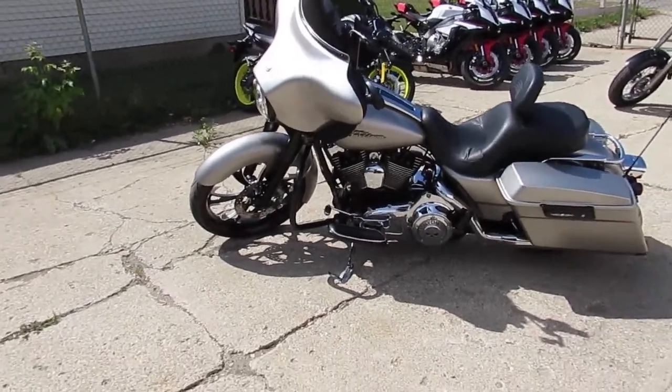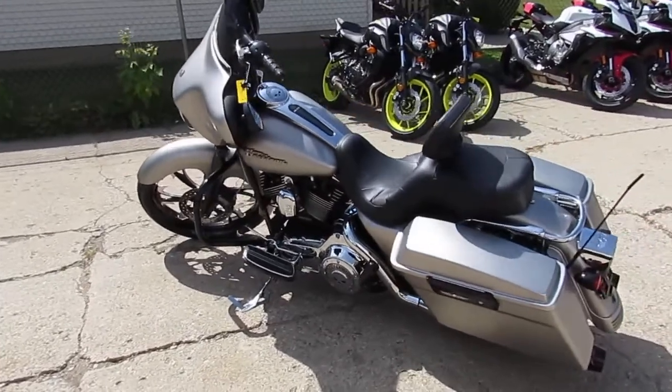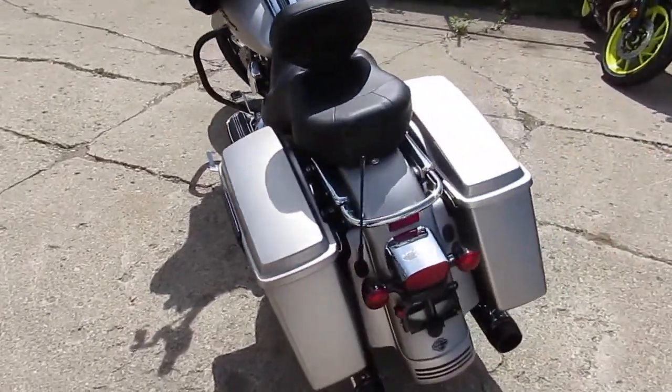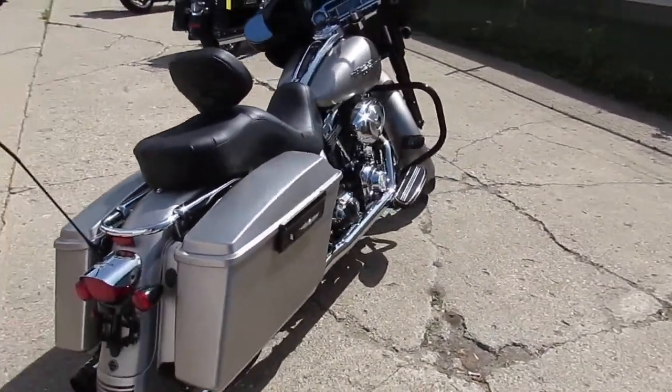Hey, we got a good-looking one here at Approval Power Sports. This bike we're doing a video on is a 2007 Harley-Davidson Street Glide. It's got the 23-inch machine front wheel and a custom fender on it.